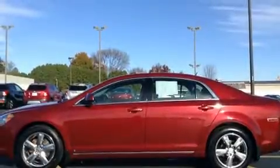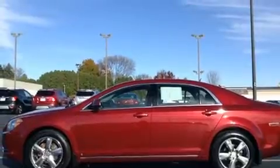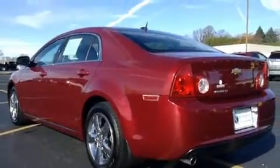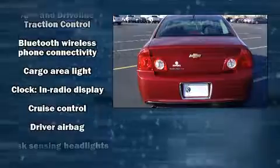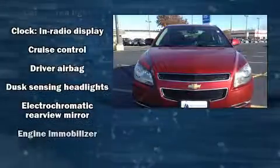Treat yourself to a test drive in the 2010 Chevrolet Malibu. This four-door, five-passenger sedan still has fewer than 70,000 miles. It features an automatic transmission, front-wheel drive, and a 2.4-liter four-cylinder engine, along with a wealth of standard features.